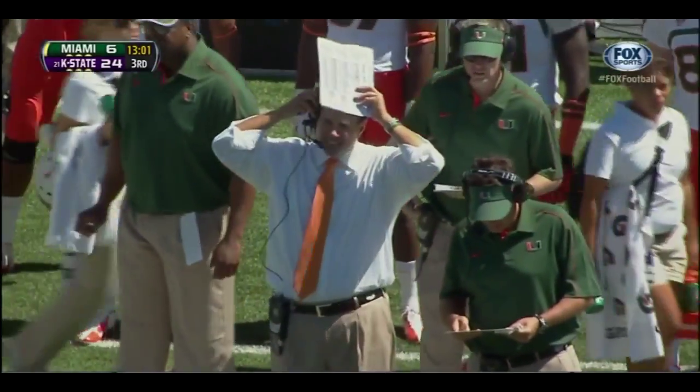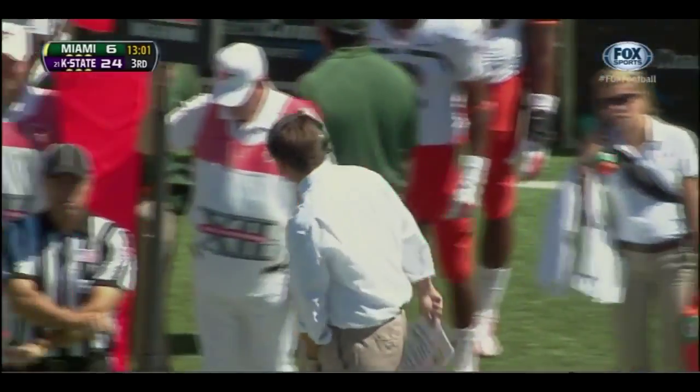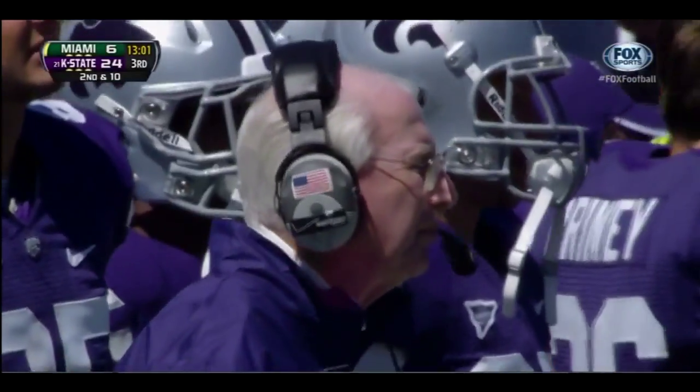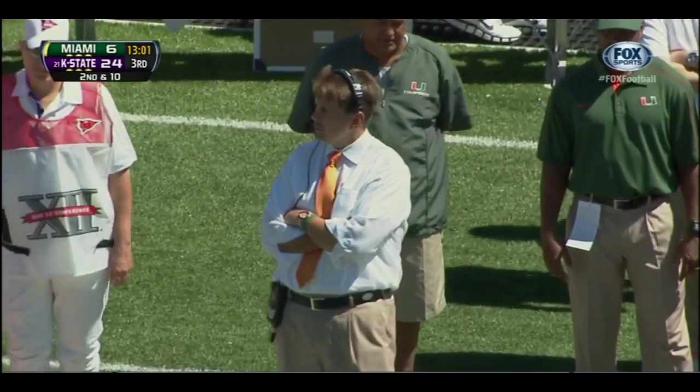For K-State, Coach Snyder likes what his team is doing. They've got to keep their foot on the gas. Coach Golden says they've got to make some plays — defensively, offensively — they've got to do something to start winning that line of scrimmage battle that we've been talking about all day.